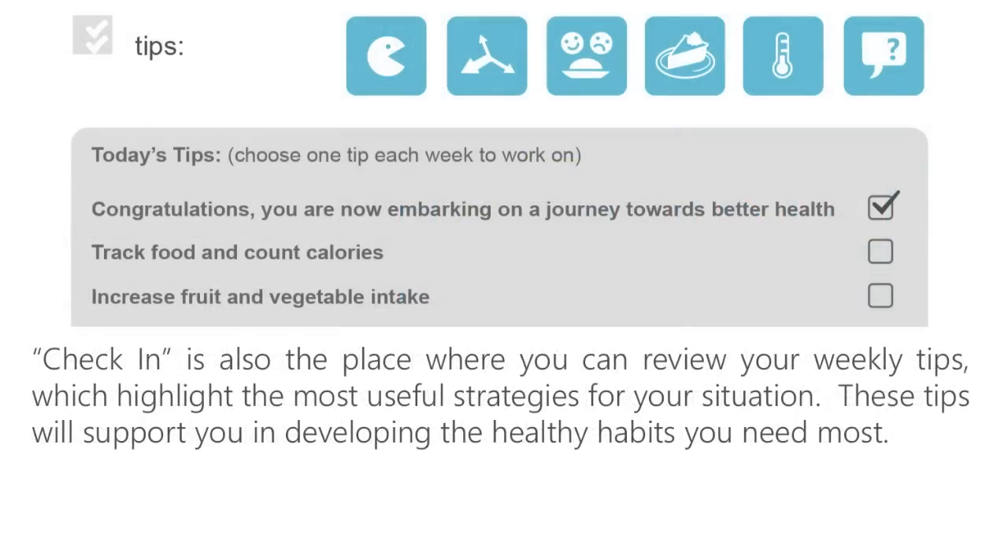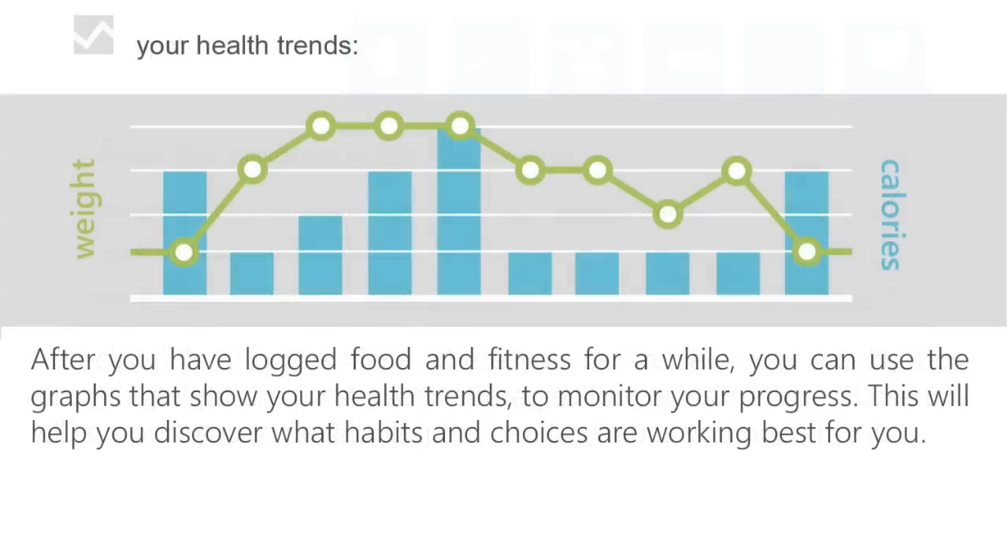Check-In is also the place where you can review your weekly tips, which highlight the most useful strategies for your situation. These tips will support you in developing the healthy habits you need most. After you have logged food and fitness for a while, you can use the graphs that show your health trends to monitor your progress. This will help you discover what habits and choices are working best for you.